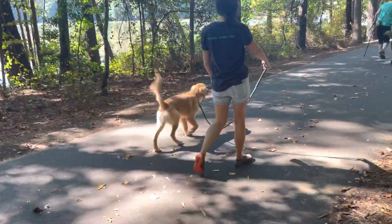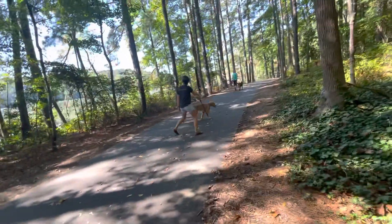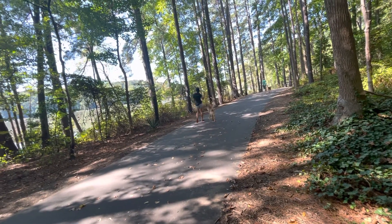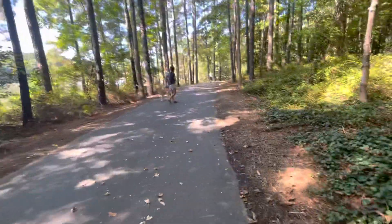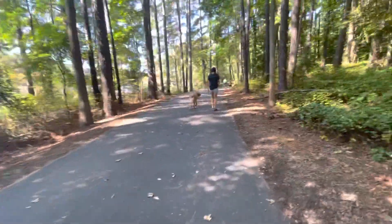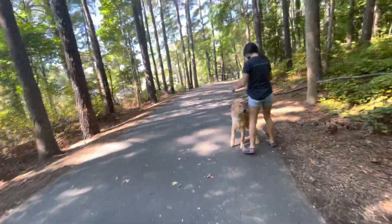He's like, no, I want to look at you now. He's got really good focus. Good job, buddy.